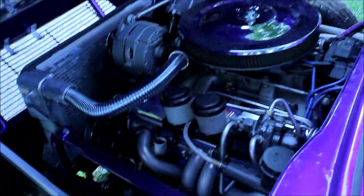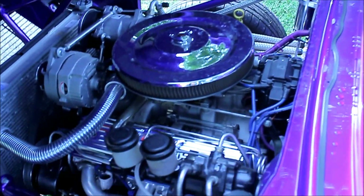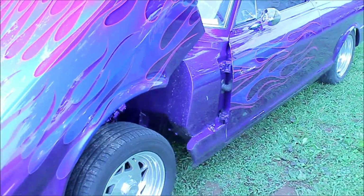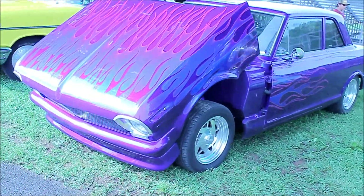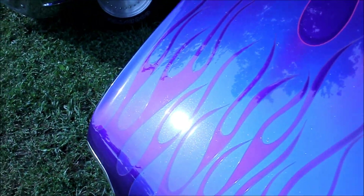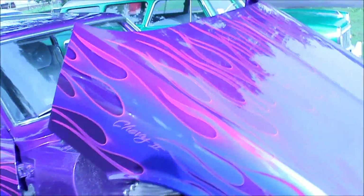1964. There's a lot of paint beams in there — it's got pearl in it. Chevy 2.